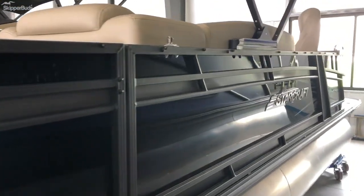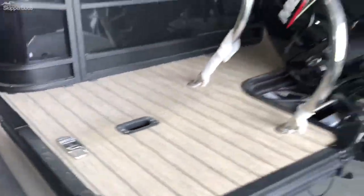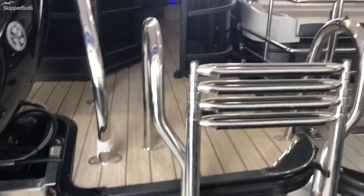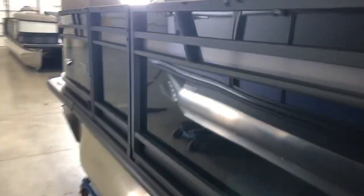It's got the black anodized rails, black fence paneling with the gray accent stripes. This also comes with the extended swim platform and flip down cleats. This is a two-tube equipped with a Mercury 115 horsepower four-stroke engine, with a nice boarding ladder in the back.